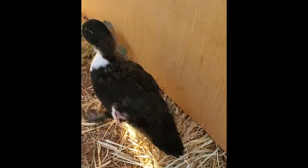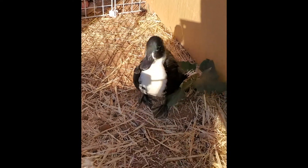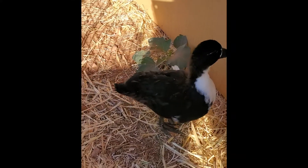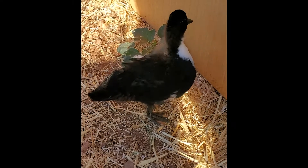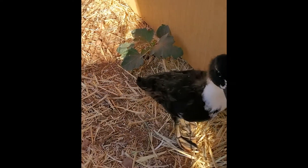Today I will be telling you about angel wing. Angel wing is a condition that all aquatic birds can develop. It is when the flight feathers grow faster than the wing muscles, so the bird can't hold up its wing. The wing will droop away from the body, and if it isn't treated at a young age, angel wing will be permanent.